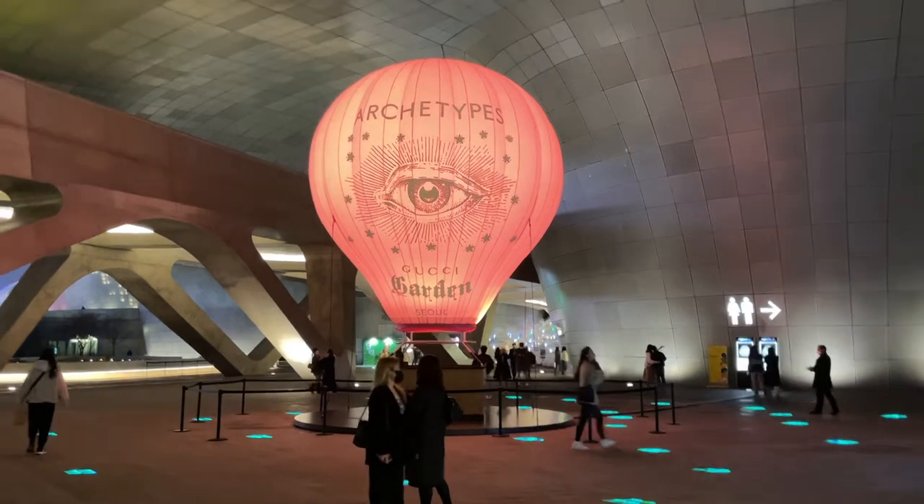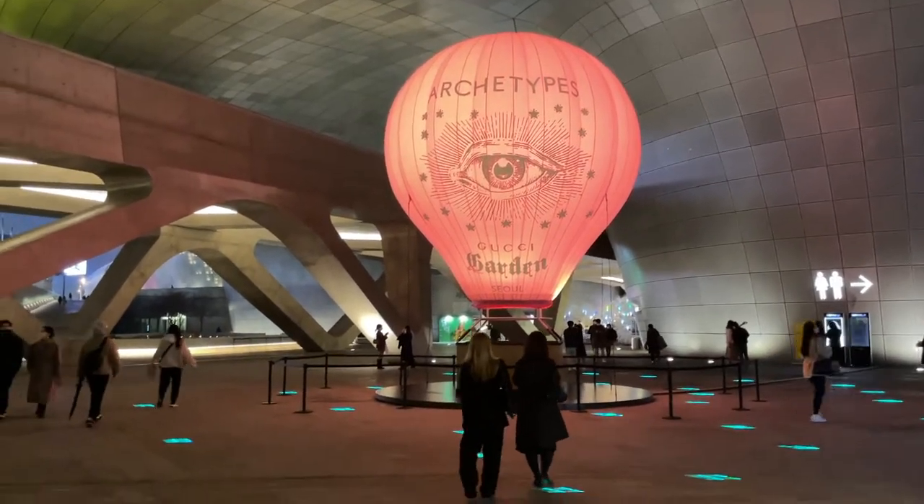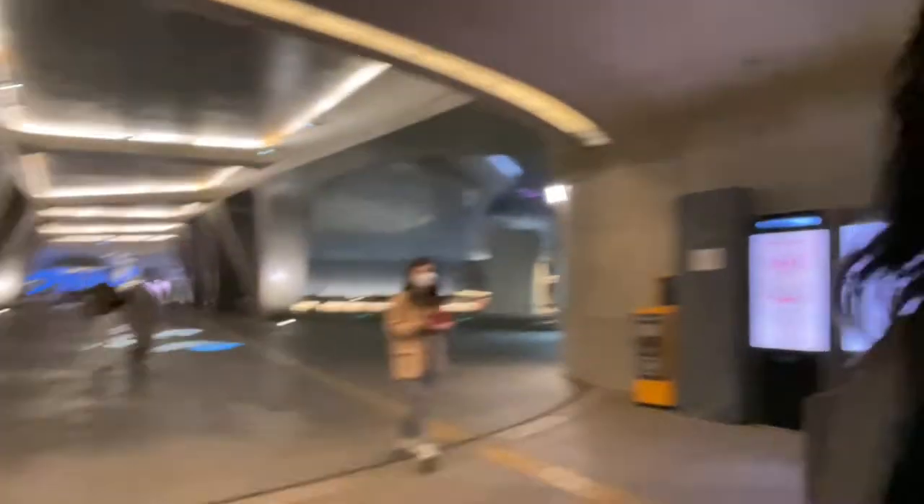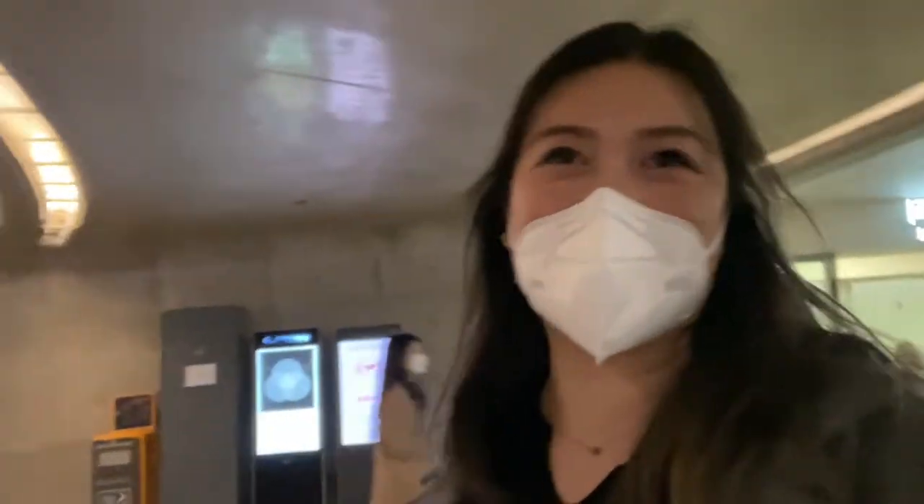We're back here at night to go to the station — look how pretty it is at night. I love how the light just lights it up. We're currently going to take the train to go to Coex Mall. The station looks really nice, and we're back near where we were with the balloons earlier.